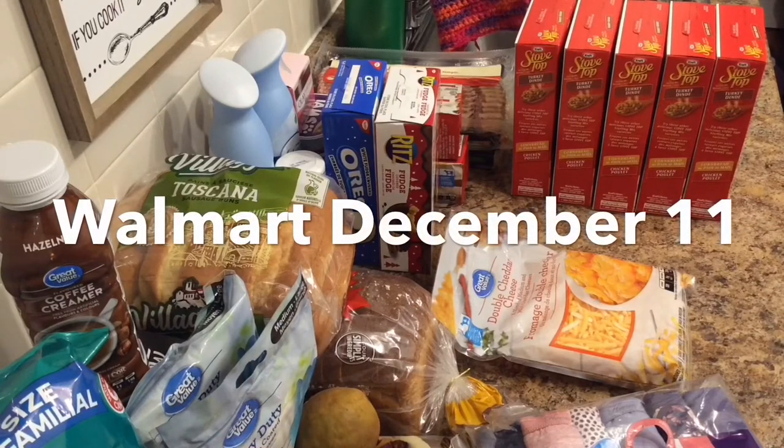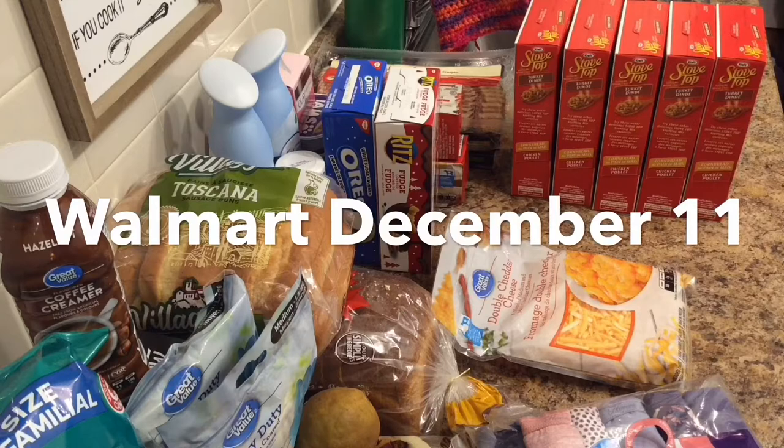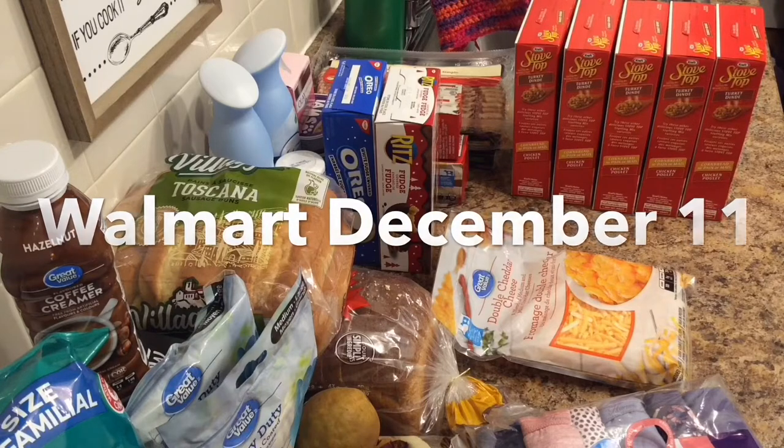Good morning YouTube. It is Saturday December 11th and this is my Walmart haul.